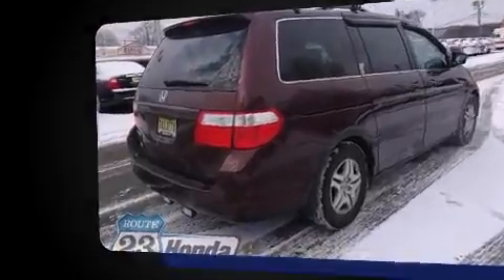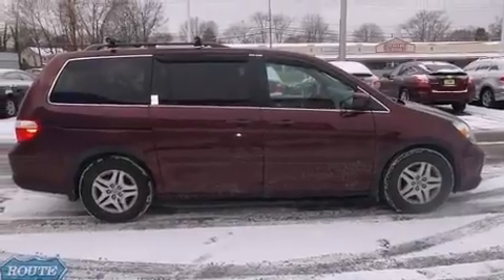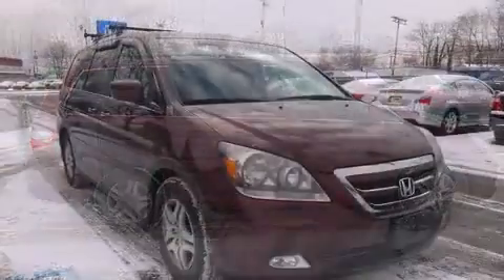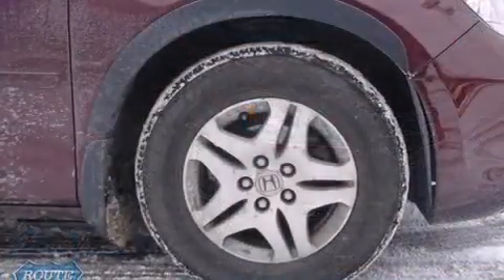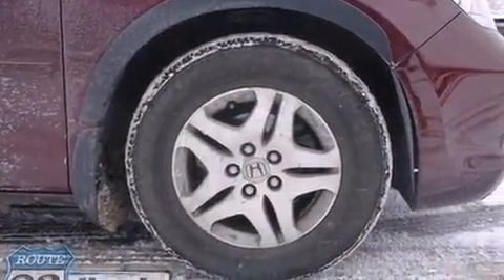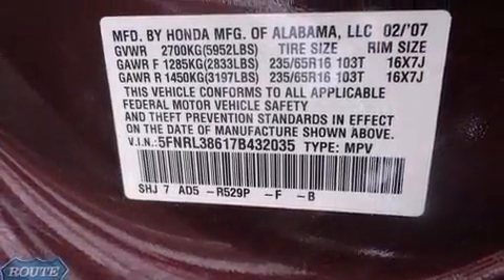It includes leather upholstery, variably intermittent wipers, a built-in garage door transmitter, heated seats, automatic temperature control, and the power moonroof opens up the cabin to the natural environment. Storage solutions are integrated throughout the interior, demonstrating thoughtful attention to detail.